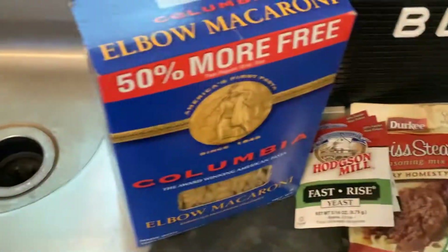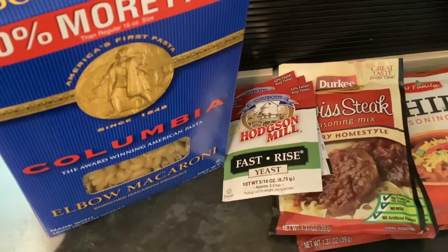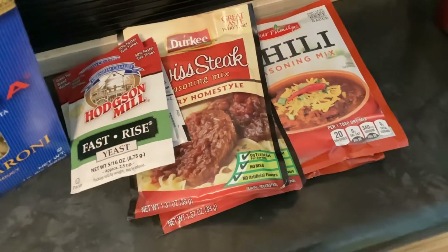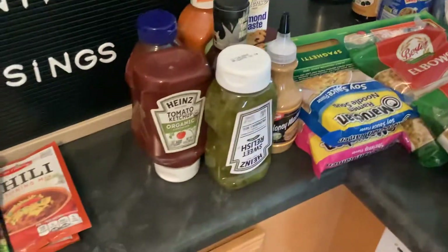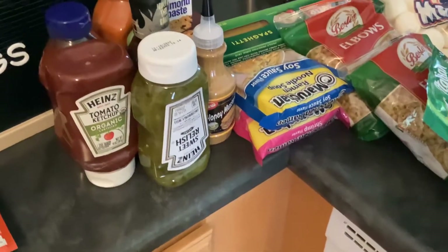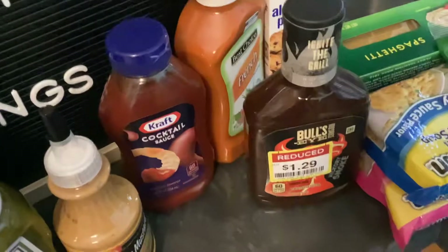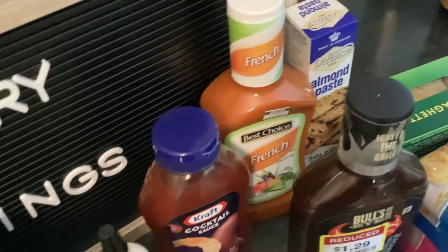We've got some elbow macaroni, three packets of yeast, two packets of Swiss steak seasoning, and two packets of chili seasoning. We also have sweet relish, Heinz ketchup, honey mustard, some barbecue sauce, some cocktail sauce, some French dressing, and some almond paste — which I've never used before, so I'll have to look up how to use that.